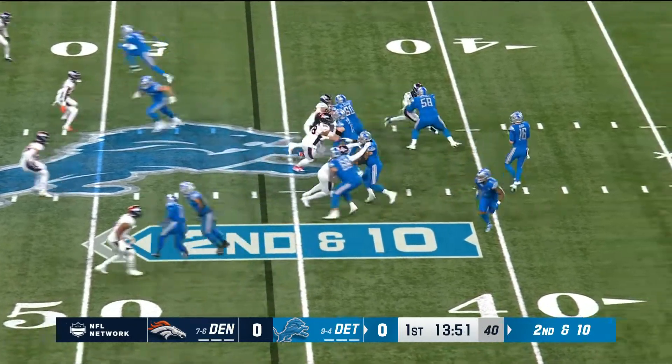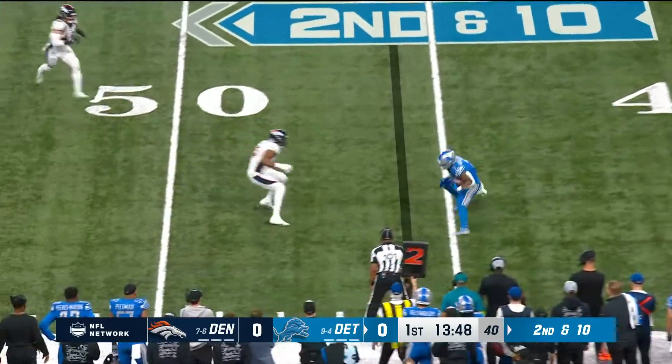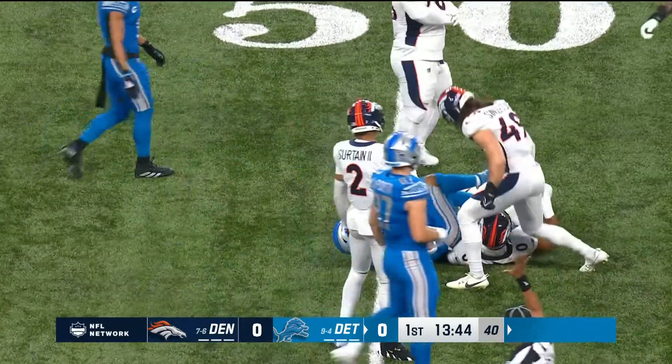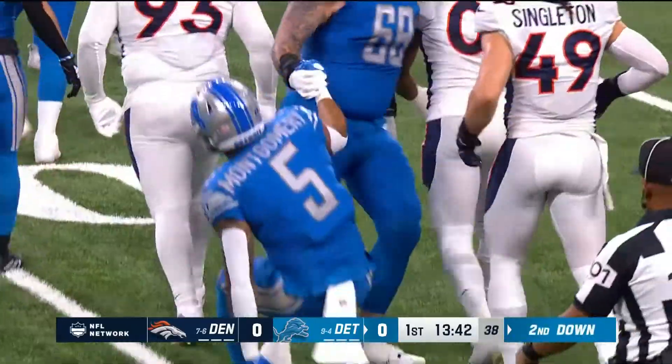Second down and ten. Montgomery still in the backfield, and that's who Goff is going to go to right here as he goes one-on-one with Cooper and Singleton. Knocked down, gain of four, he's out to midfield.